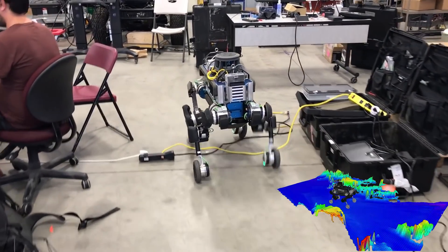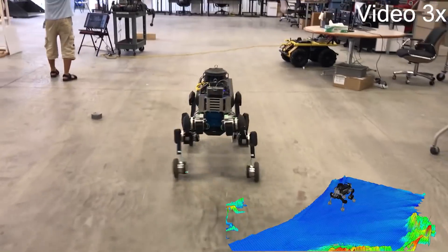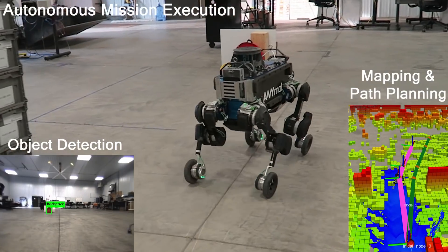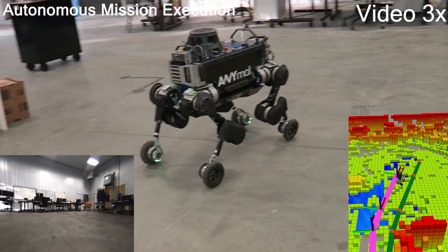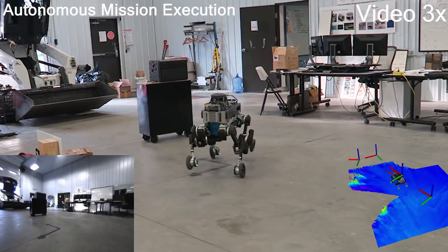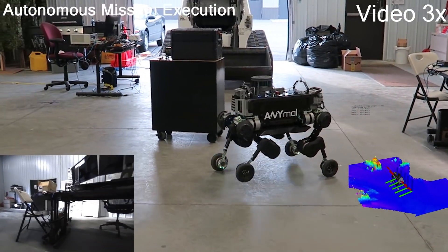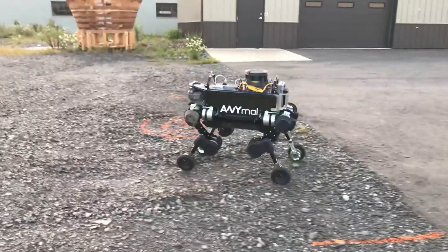The reference motions are tracked by a hierarchical whole-body controller that sends torque commands to the robot. Our wheeled-legged robot is able to explore any environment autonomously. The robot carries a set of state-of-the-art sensors which enables it to perceive and map the environment, to localize itself, to plan a path, and to detect objects.